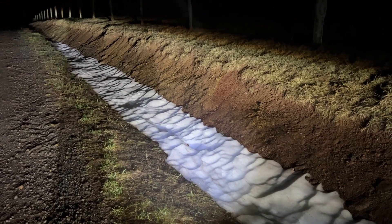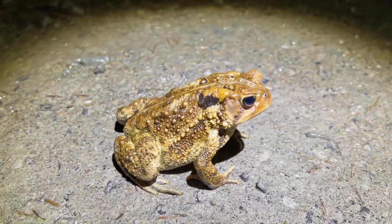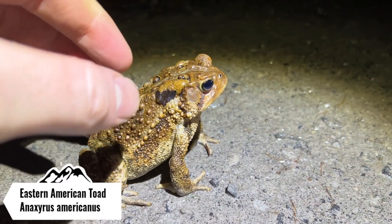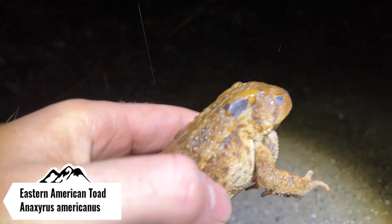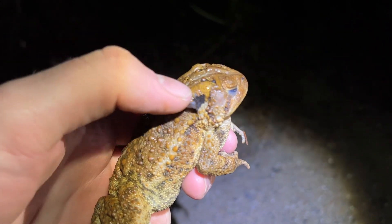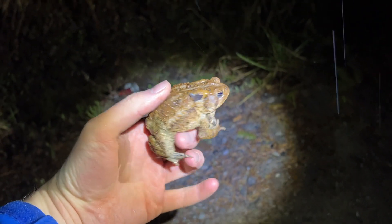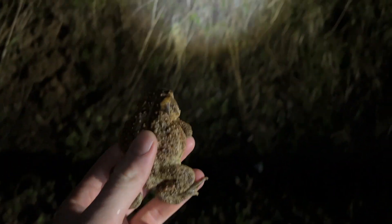Just caught the toad right over there, and as you can see we still have a ton of snow. Going to get this guy off the road. Spotted the next herp of the night — actually a bigger American toad. I thought it had a black wart but I think that's just a leaf. That's a nice chunky adult American toad. Going to get her off the road and keep on cruising.